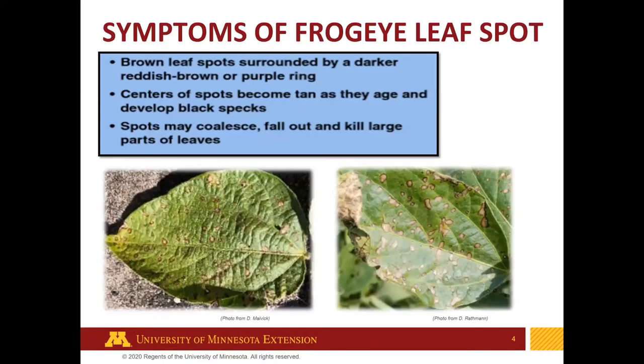A bit more about the symptoms. This disease develops brown, tannish leaf spots surrounded by a darker reddish-brown or purple ring, as you can see in these two photographs from leaves collected in Minnesota. Those spots can coalesce and create a lot more leaf damage. But the typical symptom is the tan spots surrounded by a darker border.